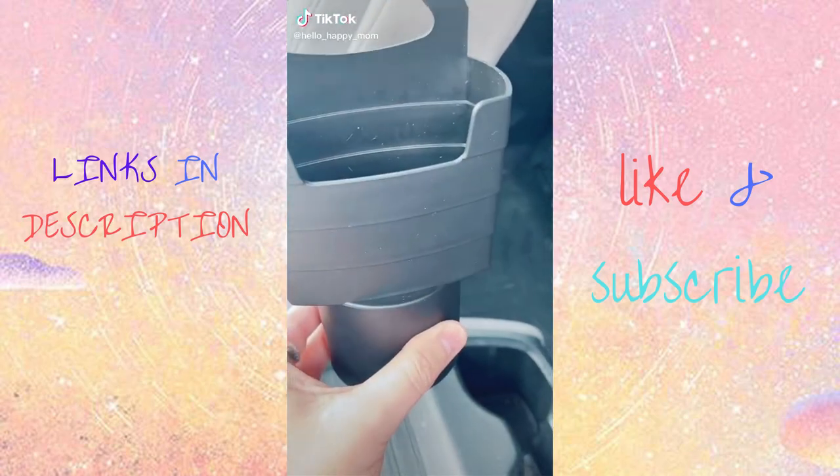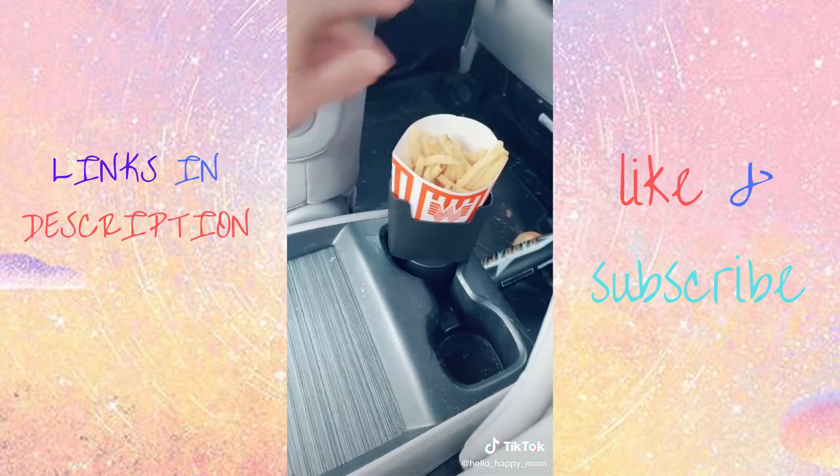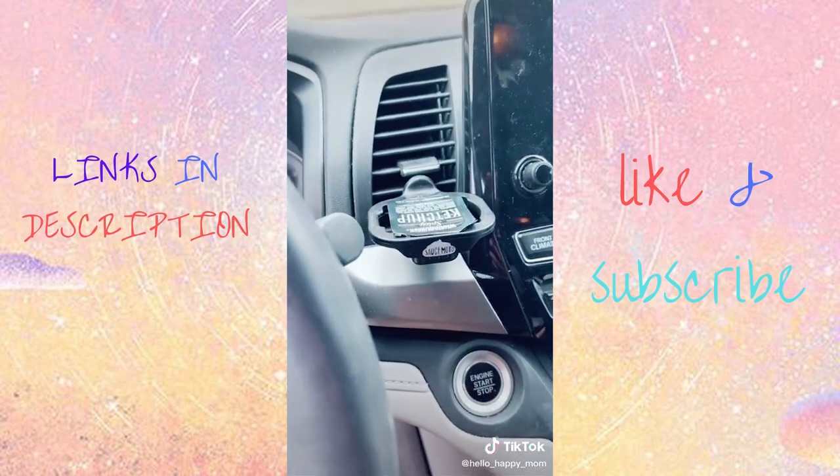Here are some favorites for your car. This little guy fits in a cup holder and holds your french fries. Take it to the next level and pop your ketchup in one of these little holders and you're all set. Seriously awesome.